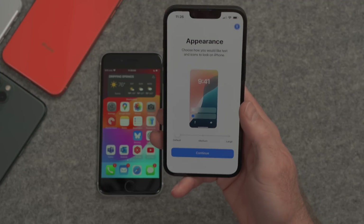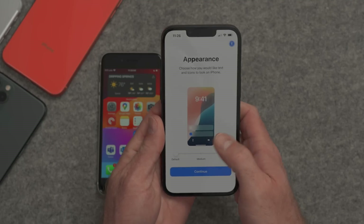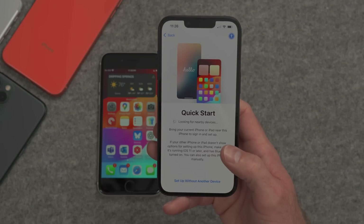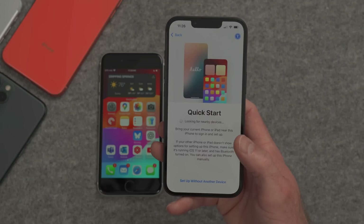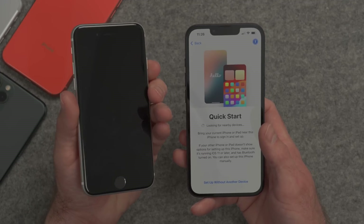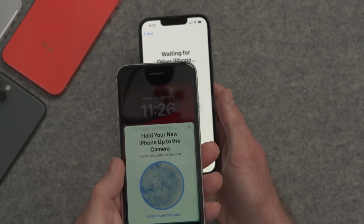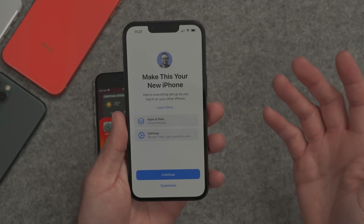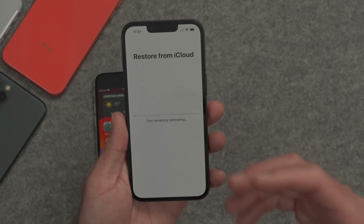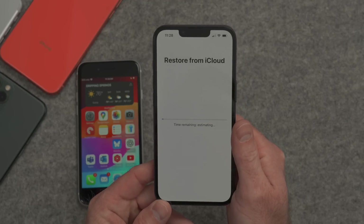Now that the update is complete, we can go ahead and continue. It's asking about appearance — do we want to change how big things are on the display? We'll leave it default for now. It's asking for Quick Start again. Because the iPhone had to reboot, we basically have to re-pair with the old iPhone and redo a couple of things. We put the new one to sleep, turn the old one back on, and do the pairing thing again. Now we're back to making this our iPhone. We've already transferred the wallet items, so we'll tap Continue. Now it's actually doing the restore process because we chose to restore from iCloud.